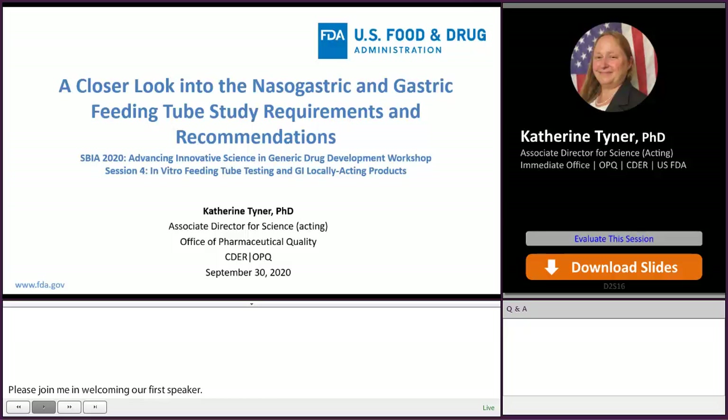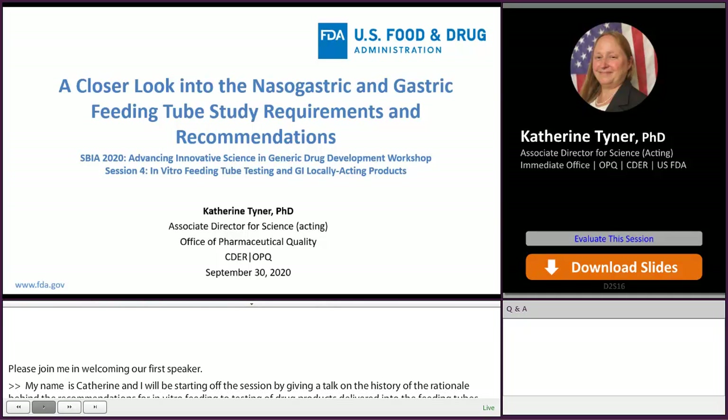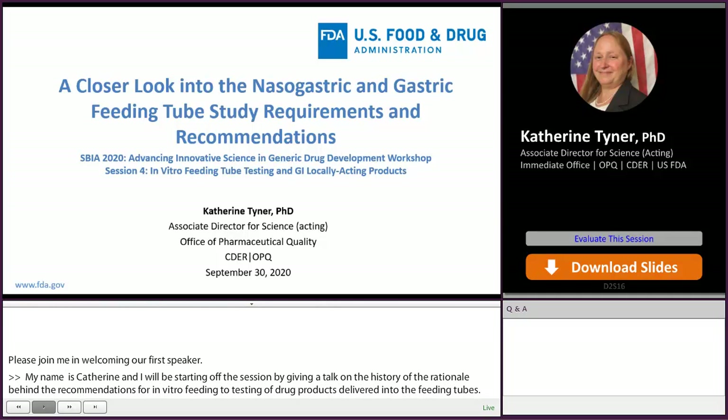Good afternoon everyone and welcome back from the break. My name is Katherine Tyner and I'll be starting off session four by giving a talk on the history and the rationale behind our recommendations for in vitro feeding tube testing of drug products being delivered through enteric feeding tubes. I'll be followed by my colleague Dr. Mopta Kapoor, and we'll finalize session four with a talk by Dr. Ming Lee Chui on locally acting GI drug products.